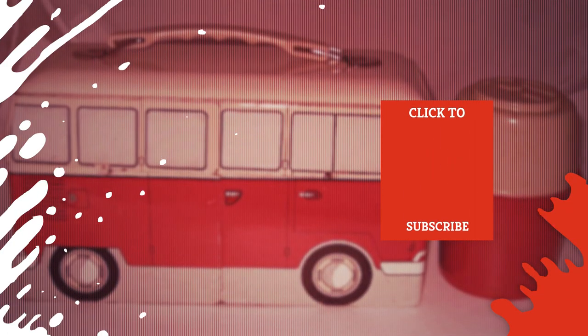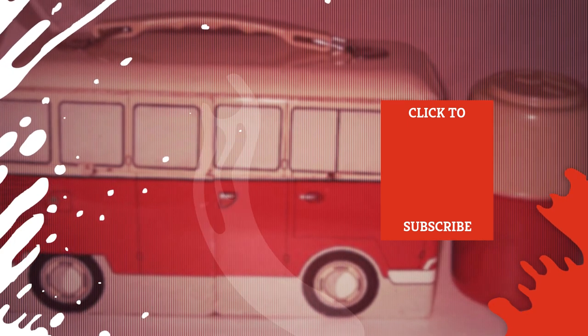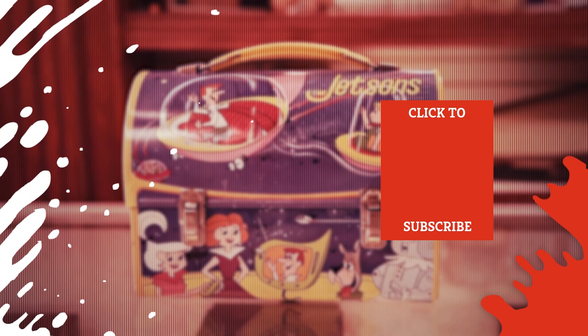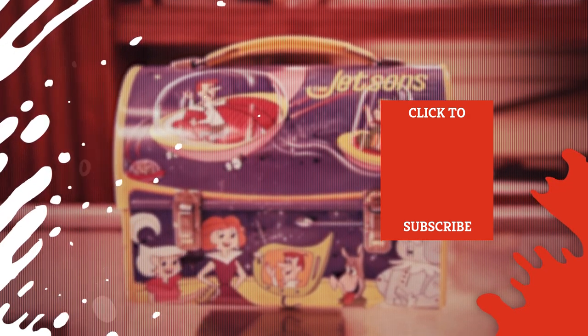Check out one of our newest videos right here! Plus, even more Mashed videos about your favorite things are coming soon. Subscribe to our YouTube channel and hit the bell so you don't miss a single one. See you next time!